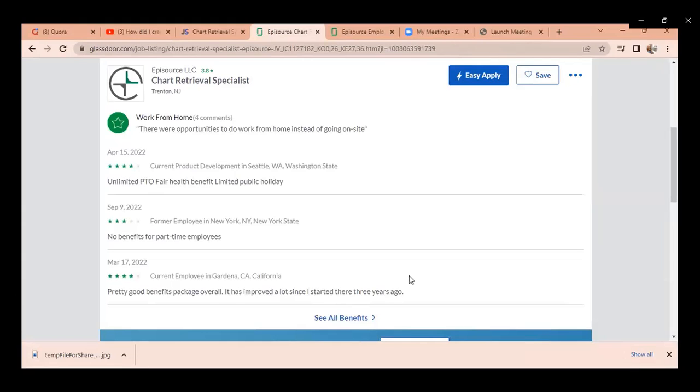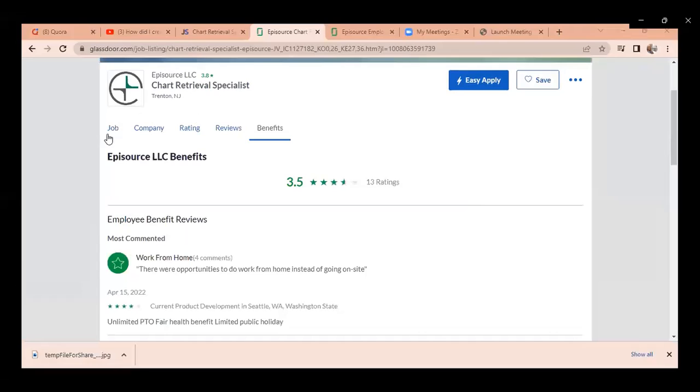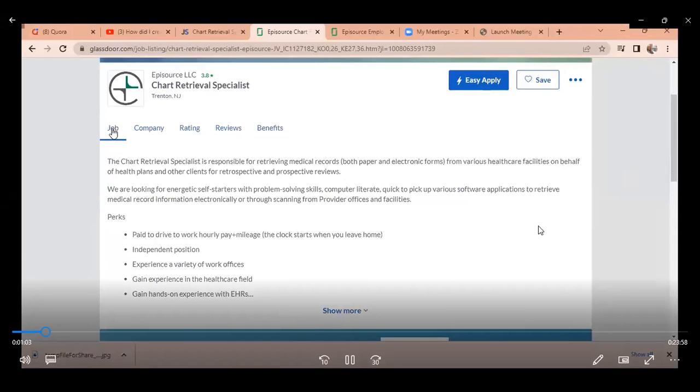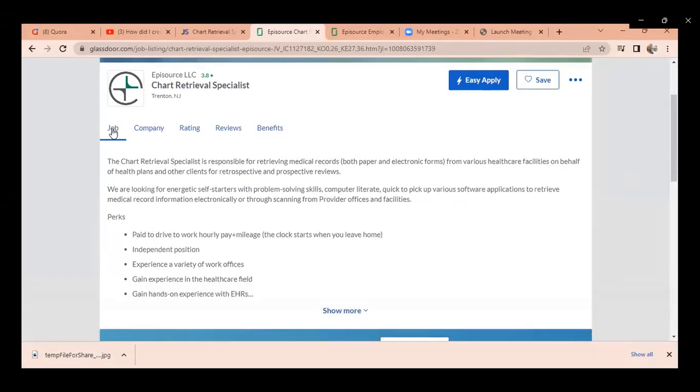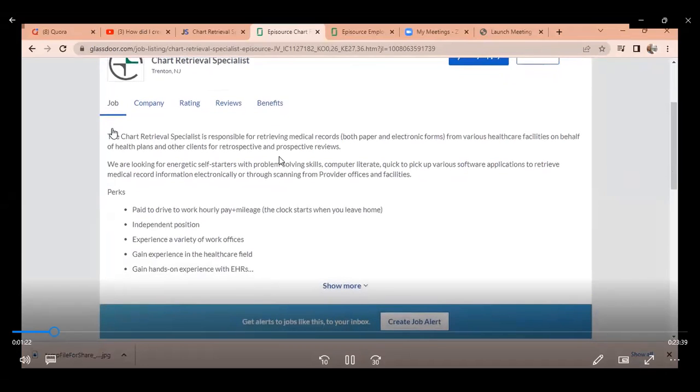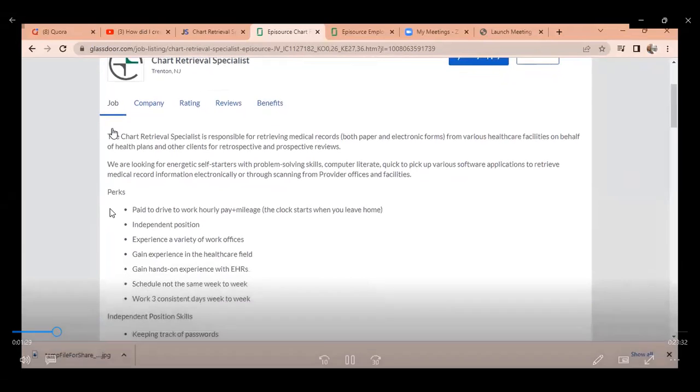What does a chart retrieval specialist do and what are the requirements? The chart retrieval specialist is responsible for retrieving medical records — both paper and electronic forms — from various healthcare facilities on behalf of health plans. They're looking for energetic self-starters who can solve problems, are computer literate, and can quickly pick up various software applications they may train you in. If you've used a scanner, used a printer, or scanned documents in a business environment, this is something you can do.